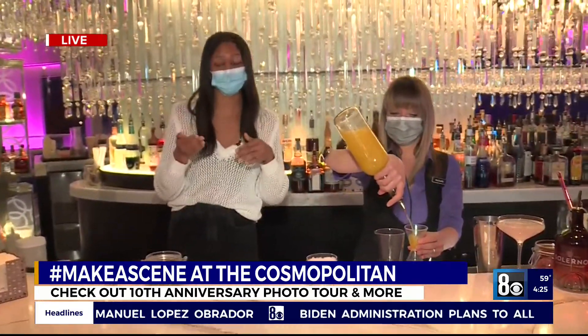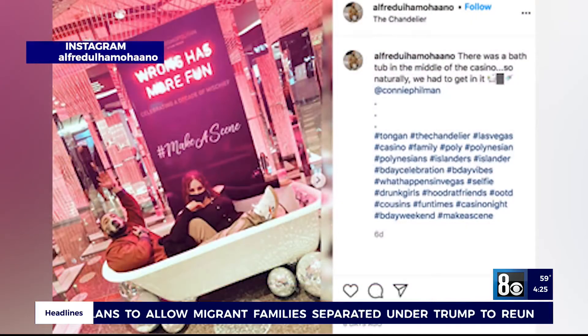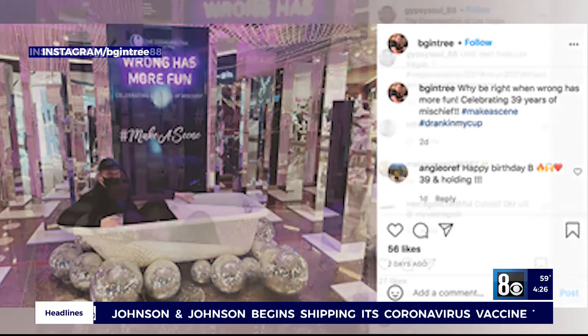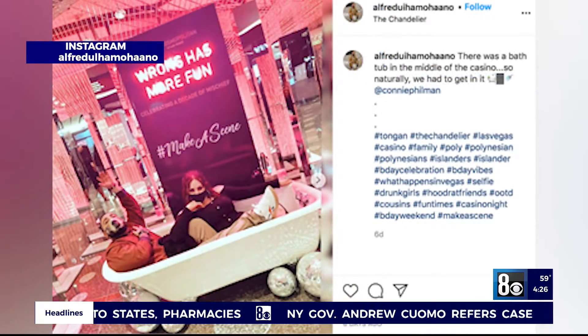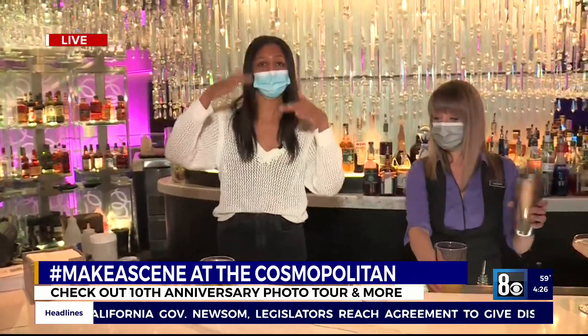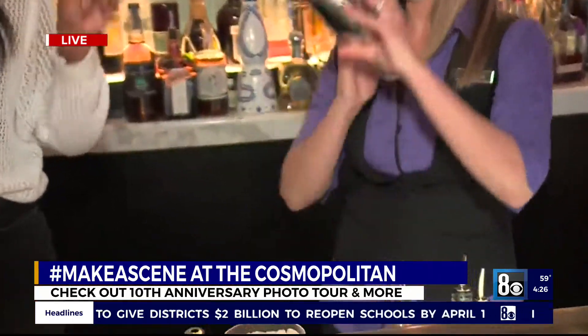But before we get to that, let me give you the details about the photo tour. Whether you're a tourist or a local, you can come down all year long to the Cosmopolitan to celebrate the decade of mischief. You get food packages, cocktail packages, and room deals too. The photo tour is called the Rose Tour, and your guide, mischief maker Rose — all you do is text her at HiRose, that's 447673, and she texts you back and sends you to each of the photo opportunity installations. They're really cute, don't want to miss it — all year round and beyond.